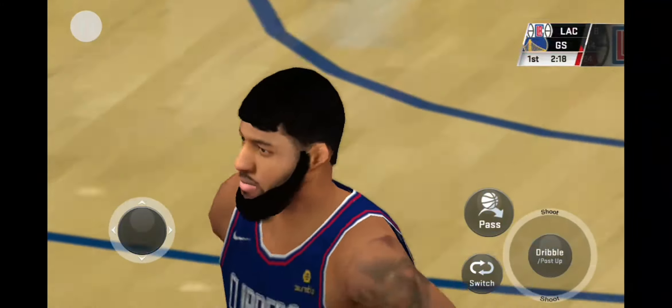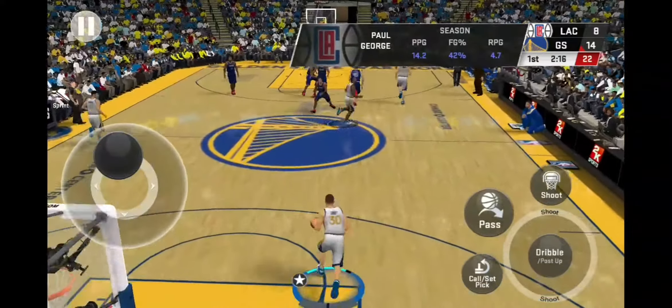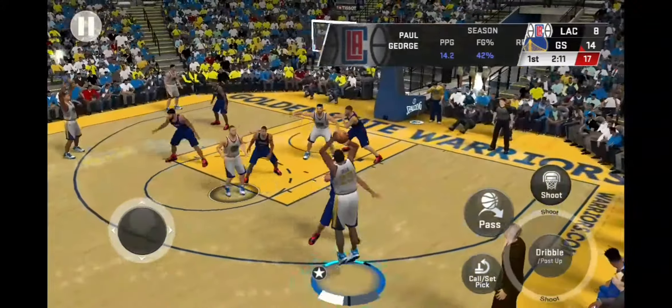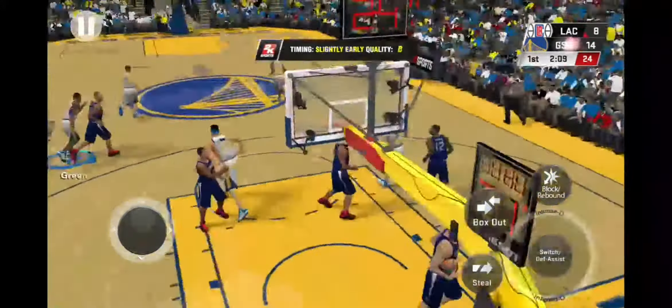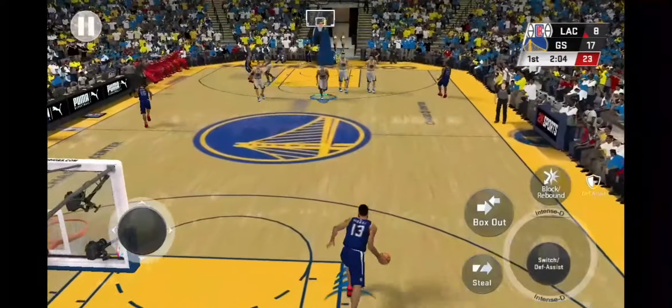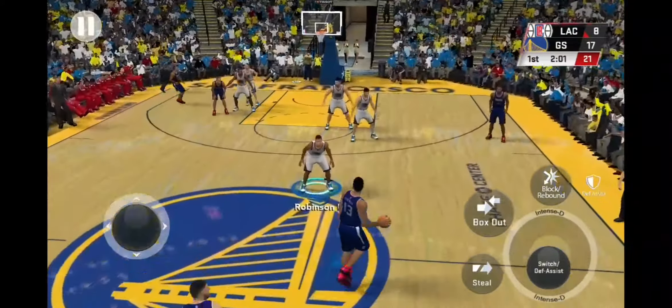On the line and the shot is good. Here's Curry, he's got seven. Outside. Green on the line, and the shot is good. Here's Curry, he's got seven.